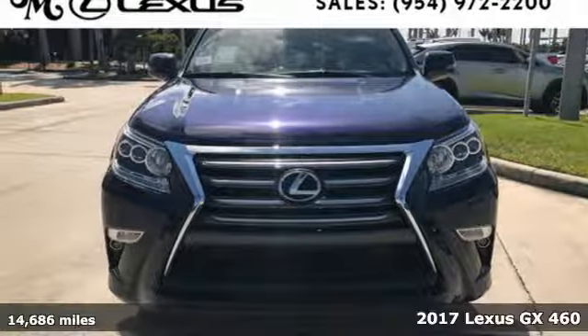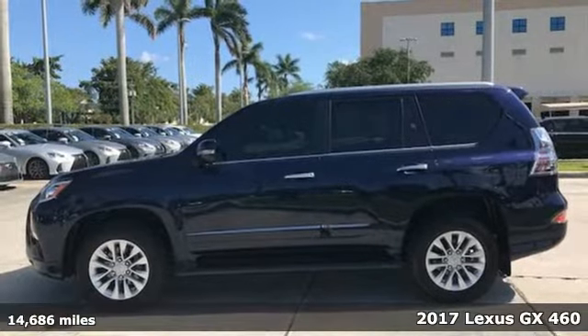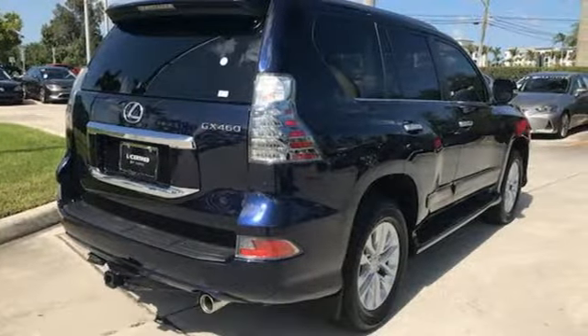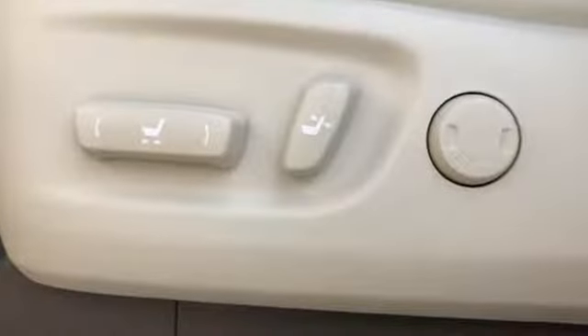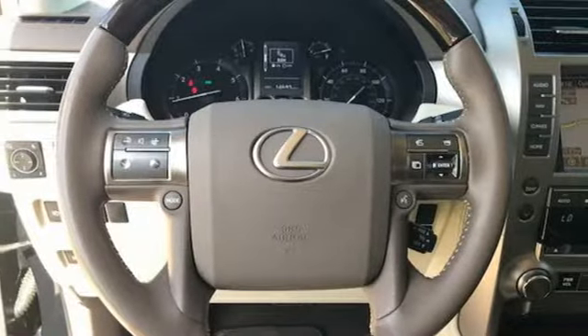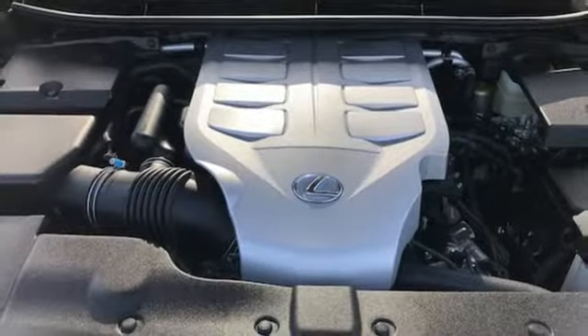Here's a 2017 Lexus GX 460. This SUV gives you the power to handle whatever you throw its way, while a soft interior and incredible technology make the trip fun. It has a powerful 4.6-liter V8 engine and full-time 4-wheel drive, so you can handle congested city traffic just as well as back-road weekend adventures.